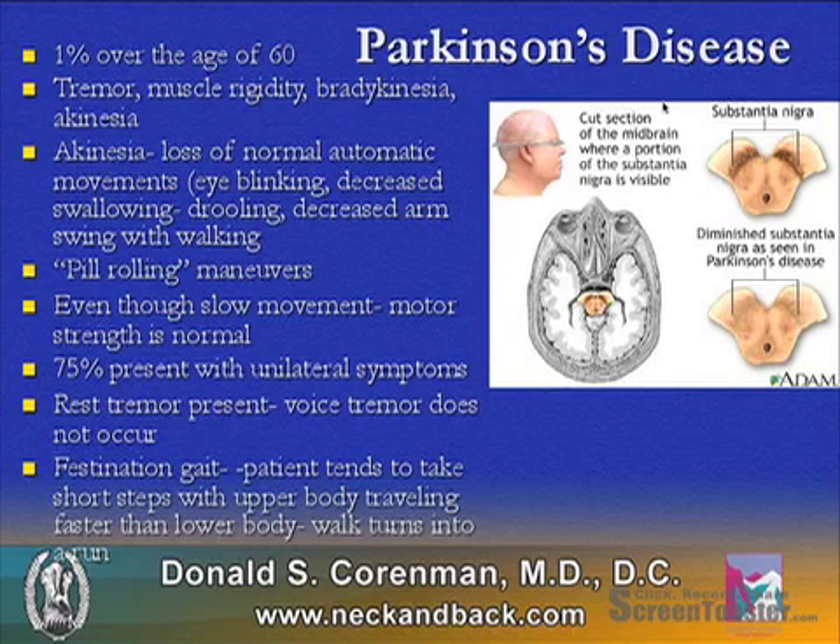Many patients will have a pill-rolling maneuver at rest. Motor strength will be normal, even though the motion is slow, and 75% of patients may have unilateral symptoms.